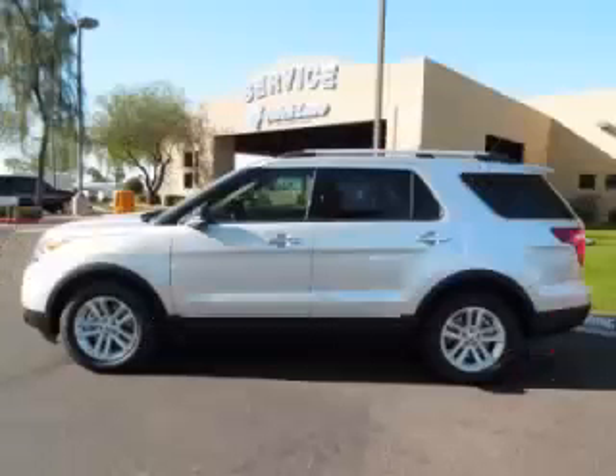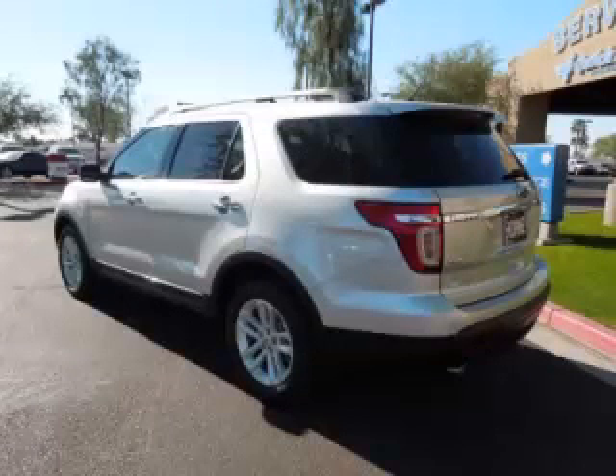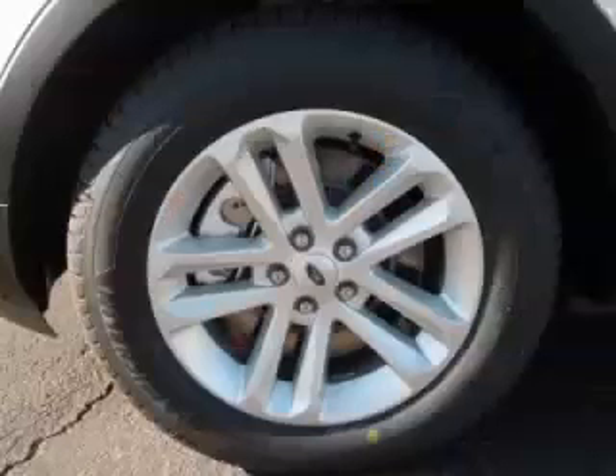This is a 2013 Ford Explorer XLT, complete with a 3.5L V6 engine. Top features include 7-8 seating, dual-zone air, third-row seats, tinted windows, and rear AC control.